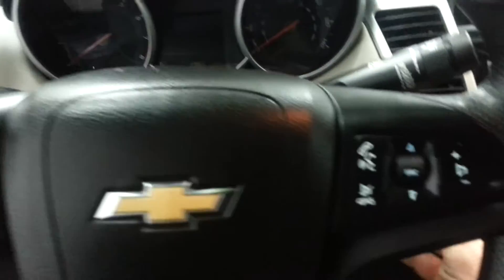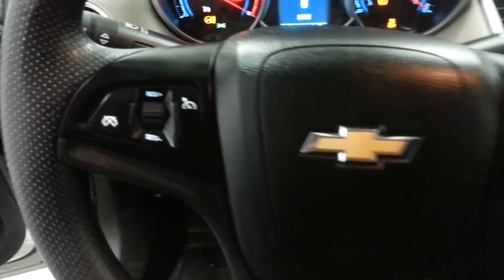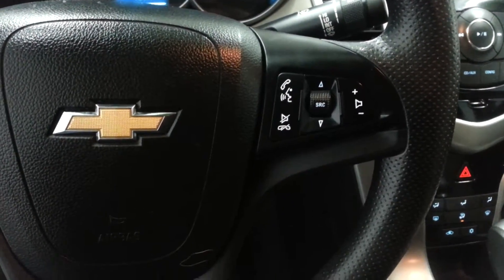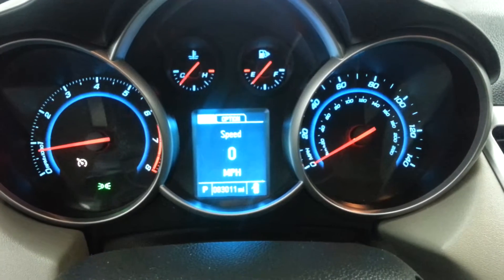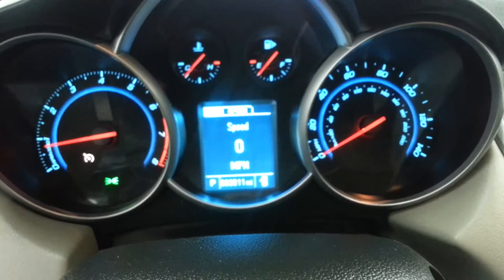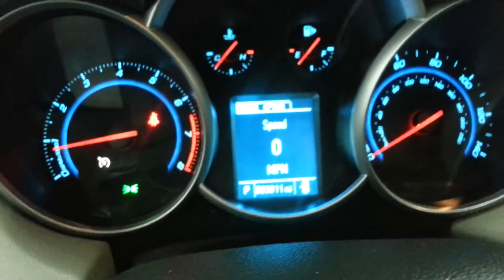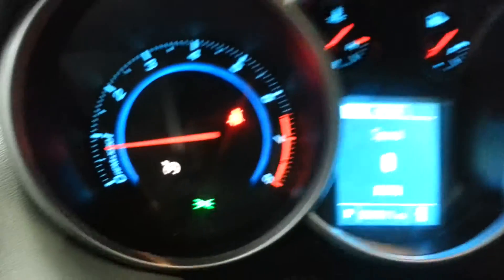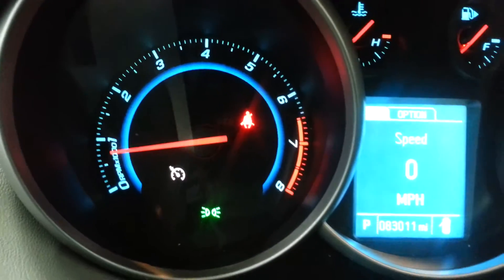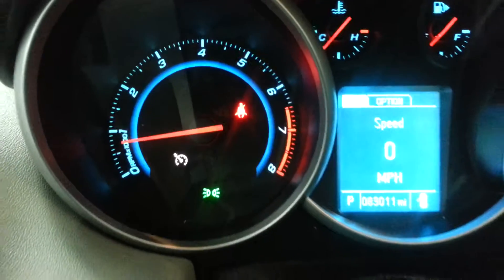Let's go ahead and start it up here. It's got cruise control there on the steering wheel, and it's got some voice control stuff. It's got a digital speedometer as well as the old style. You can see 83,011 miles. There are no check engine lights on, no ABS, airbag, or anything like that. That red light there is for my seat belt, one of the others is your daytime running lamps, and the other one is just saying that the cruise control is on.